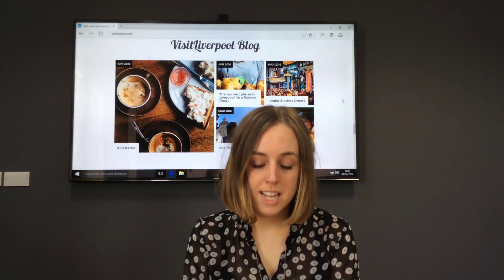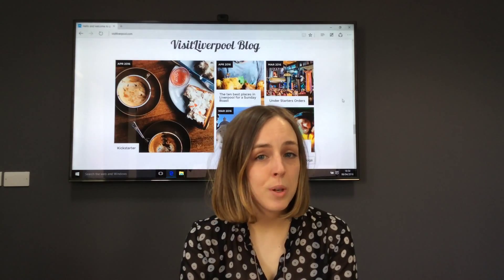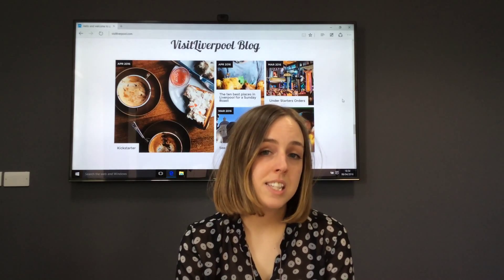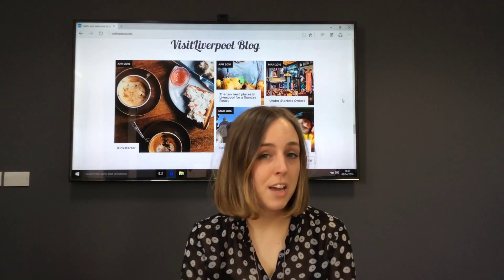Our key considerations within the refresh project were the design, navigation and content of the website, as well as our commercial offer. Just to take you through a few key features of the new site, we have a clearer navigation to make it easy for visitors to get around the website, find what they're looking for, and also find your page.